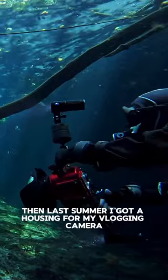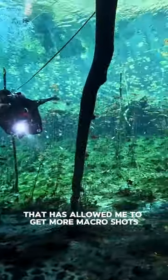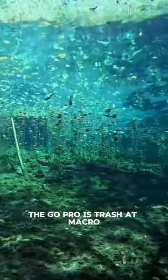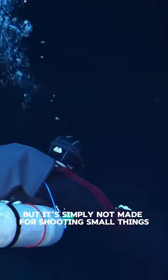Then, last summer, I got a housing for my vlogging camera, which is a Sony ZV-1, and that's the one that has allowed me to get more macro shots. The GoPro is trash at macro — it can be better with the macro lens adapter, but it's simply not made for shooting small things.